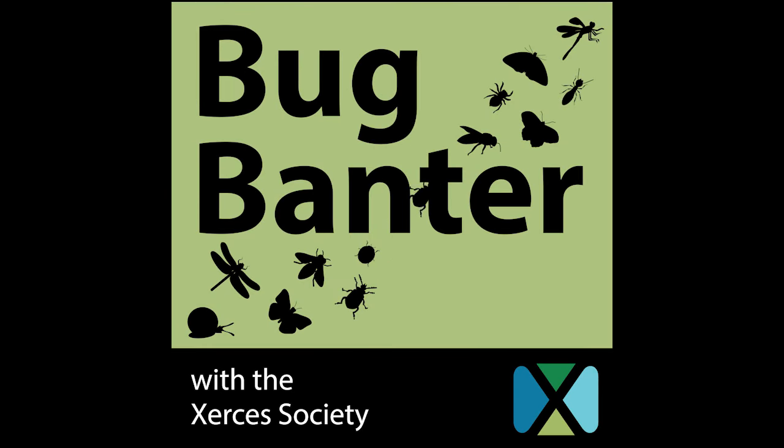Welcome to Bug Banter with the Xerces Society, where we explore the world of invertebrates and discover how to help these extraordinary animals. If you want to support our work, go to xerces.org/give.